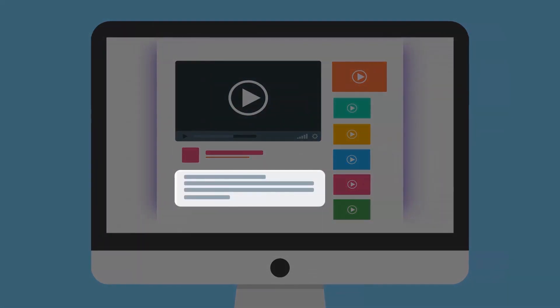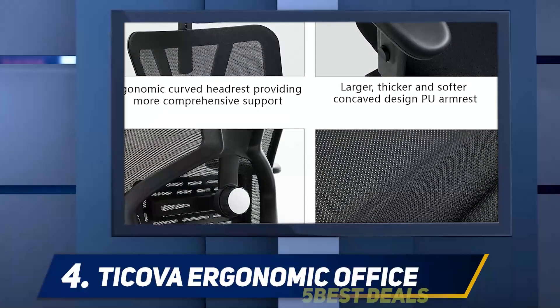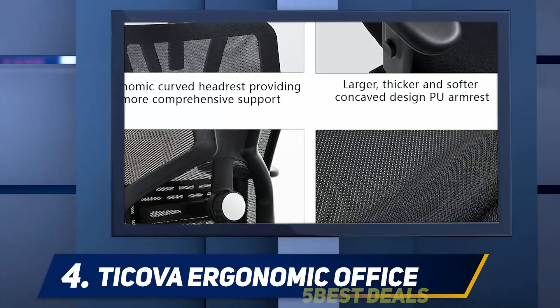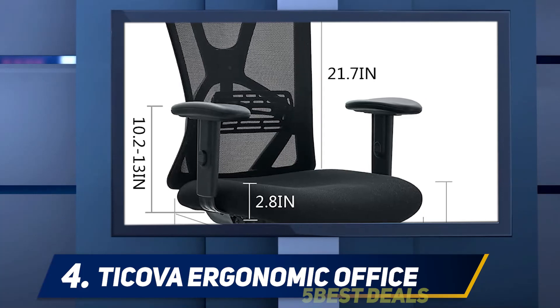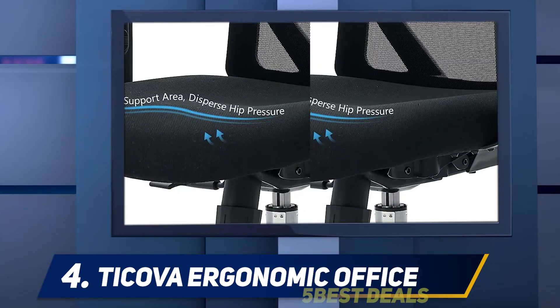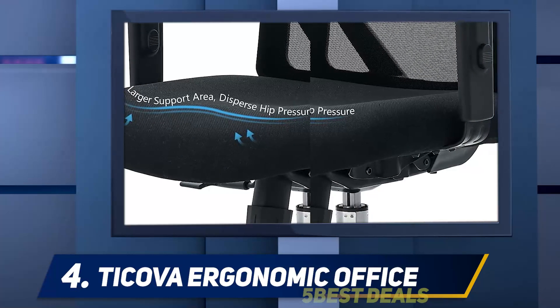At number four, the Duramont Ergonomic Office Chair. According to Dr. Jasmine Bula, prolonged sitting has been associated with musculoskeletal dysfunction, especially during the COVID-19 work-from-home culture. One reason she likes this office chair is for its completely customizable headrest that can help better support your upper back, neck, and head.